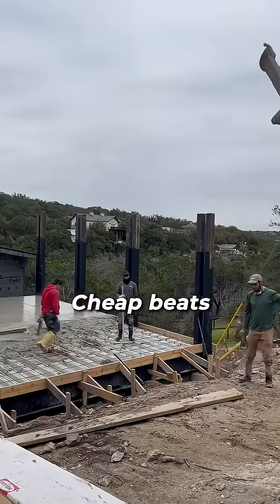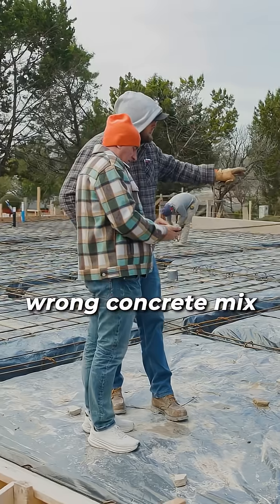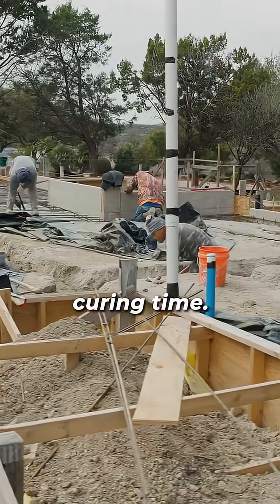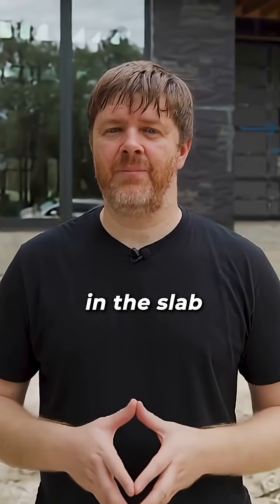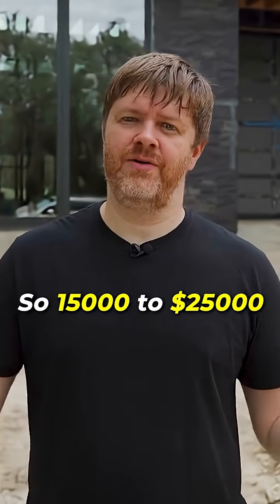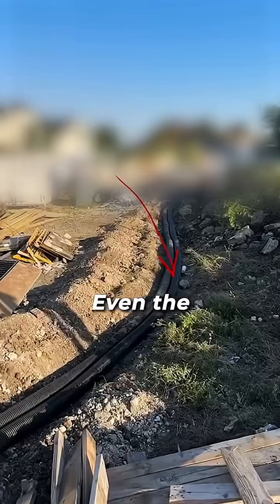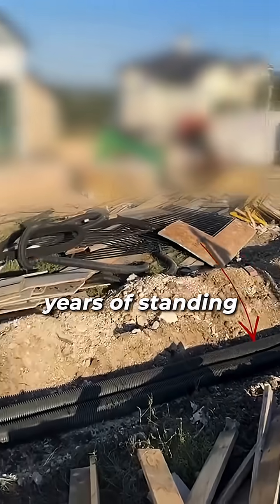Second, I don't hire a foundation crew just because they gave me the lowest price. Cheap bids can turn into expensive nightmares — wrong concrete mix, skipped rebar spacing, or pouring without enough curing time. Those mistakes get buried in the slab and show up later with repair bills of $15,000 to $25,000.